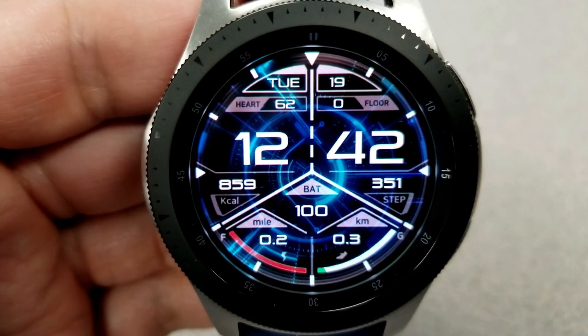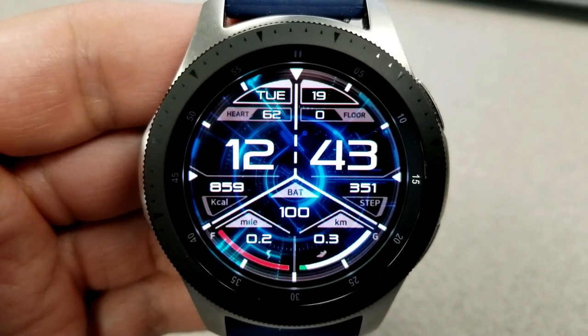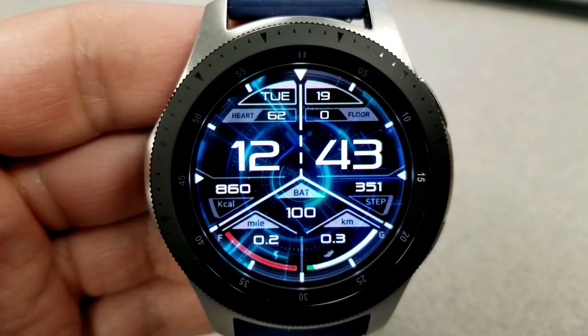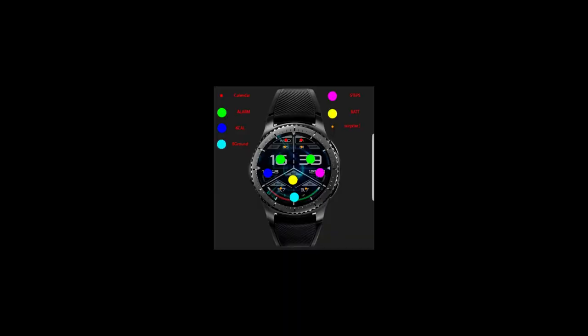In those two quadrants at the bottom of the face you have your distance traveled in miles to the left, and the equivalent distance in kilometers on the right-hand side. You can also cycle through a number of different color themes, and you have tap access to six fixed app shortcuts.